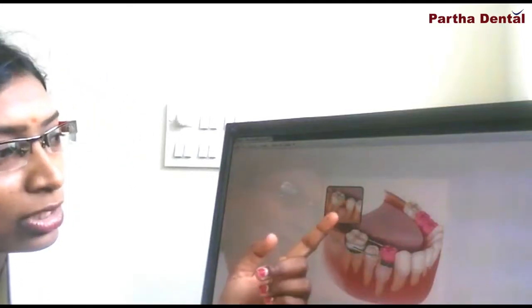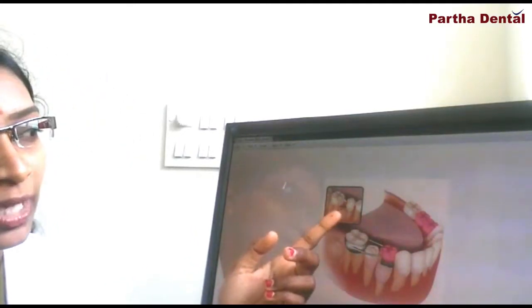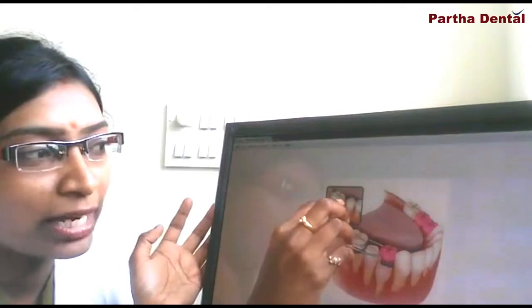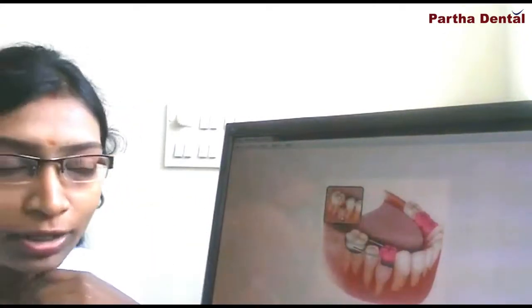If not, what happens? As you can see in this picture, the adjacent teeth have drifted into the space, and the space available is very minimal, so the permanent tooth gets locked inside. You can see the width of this permanent tooth and the space available here — it will not come into its original position and will get locked inside.